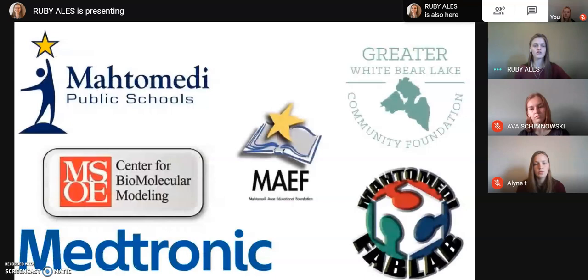We'd also like to give a shout out to our sponsors. We are associated with Mahtomedi Public Schools and are seniors at their high school. The MAPS program is run out of the Milwaukee School of Engineering Center for Biomolecular Modeling. We received grants from both the Mahtomedi Area Educational Foundation and the Greater White Bear Lake Community Foundation that allowed us to perform this research. We used software in Mahtomedi's fab lab and also got help from Medtronic's maker lab in modeling our proteins. If you have any questions, please leave them below in the comments and we will do our best to get back to them. Feel free to look at the attached PDF file for a more in-depth summary of our research, and follow us on Instagram at motmaps for more updates. Thank you for tuning in.